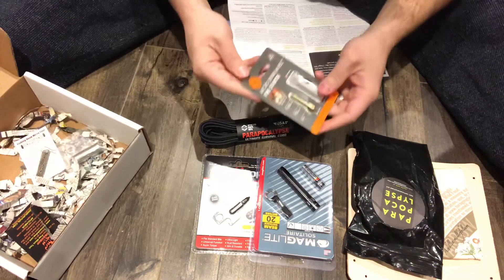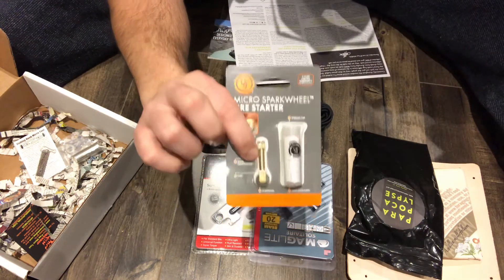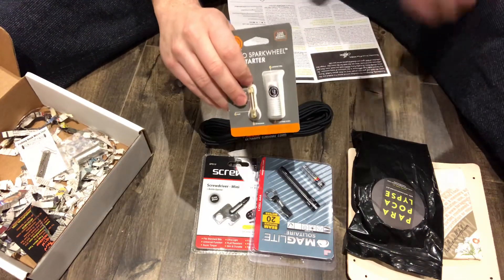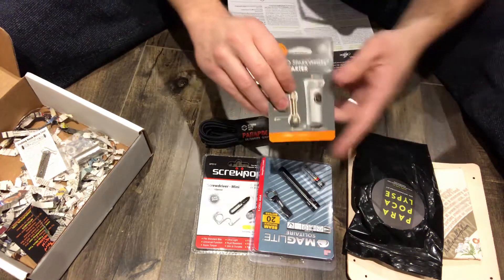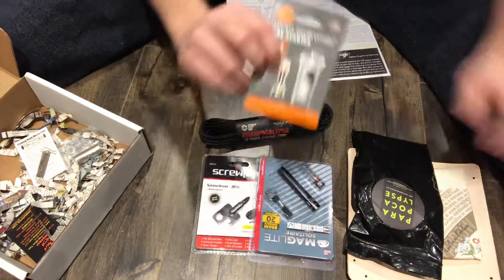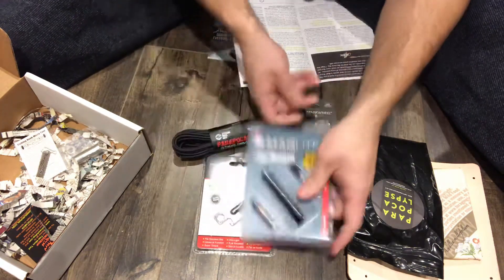Moving forward, we have a Micro Spark Wheel Fire Starter. Look at how small this thing is — absolutely tiny. This is great simply because something of this nature should work in warm weather, cold weather, freezing or boiling — hot or cold, this thing is going to do its job. The smaller and lighter you can get your tools when you're going out into the wilderness, the better off you'll be.